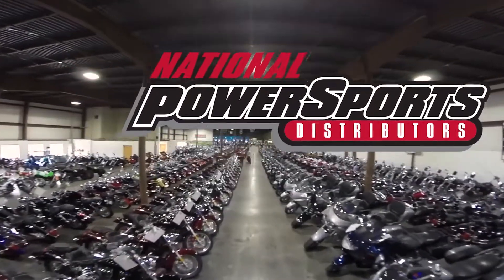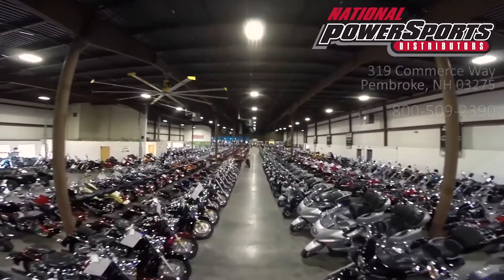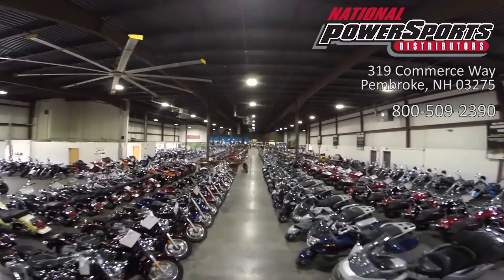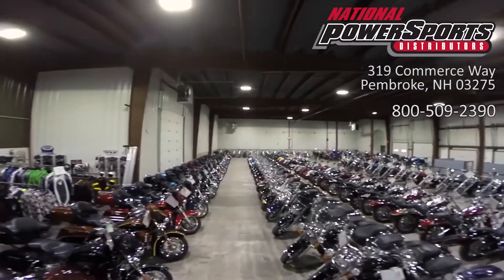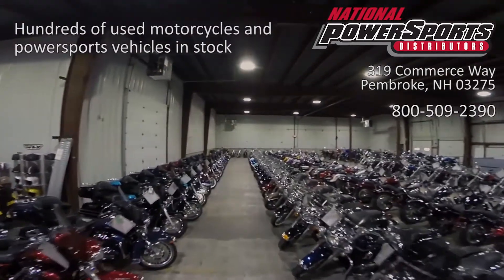This vehicle has been fully serviced and detailed, and comes with a 90-day nationwide warranty. We have also purchased a CycleCheck vehicle history report. You can view this report by clicking on the link on the right side of the video.